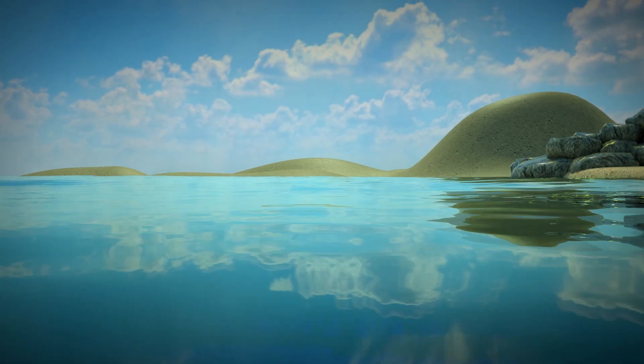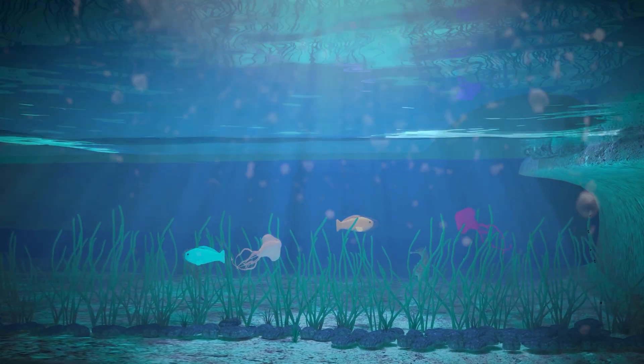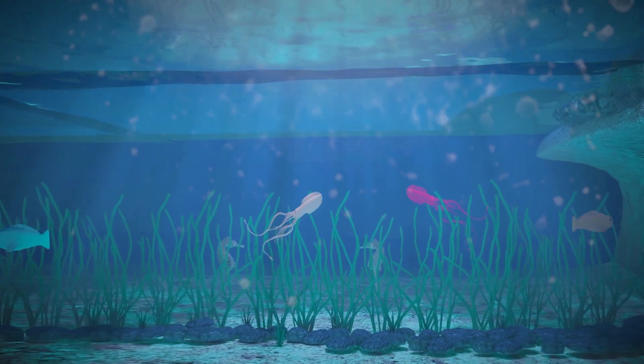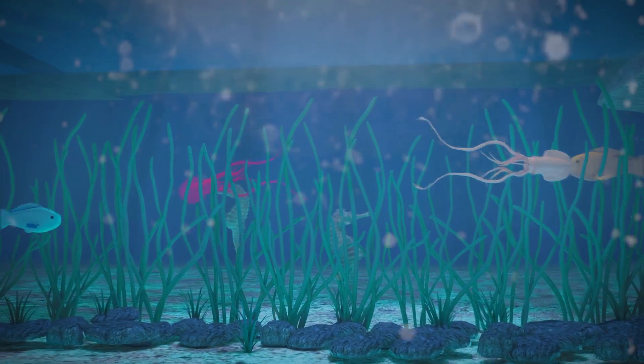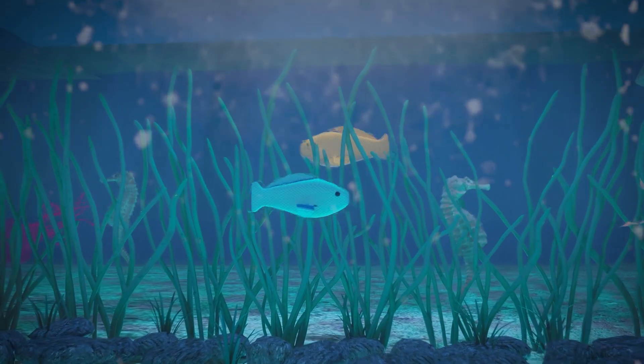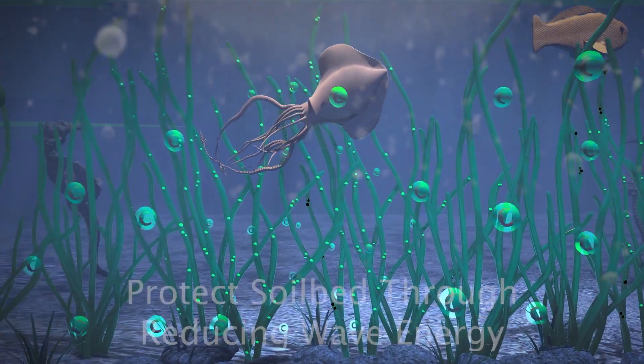Up to 10 meters below the sea's surface is a special plant called eelgrass. Eelgrass meadows provide habitats for marine organisms and birds, produce food and oxygen, store carbon and protect the shoreline from erosion.